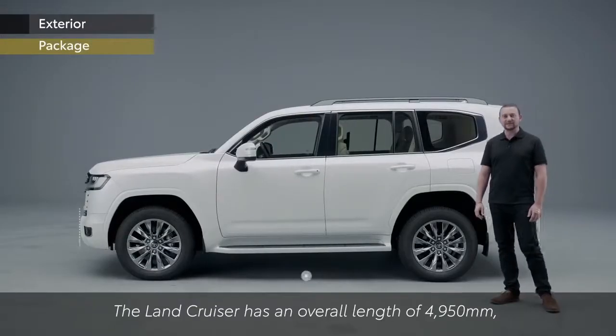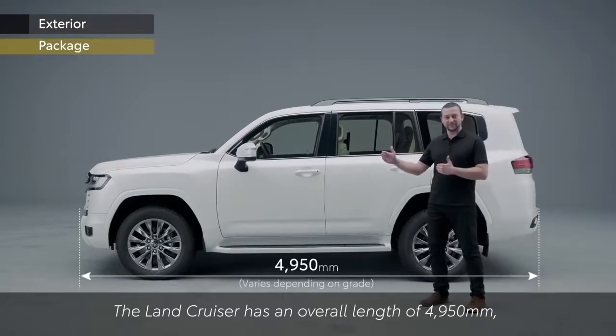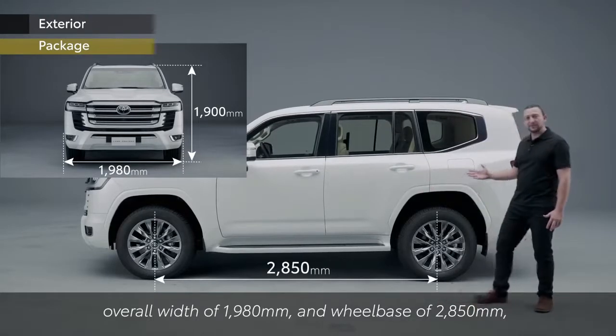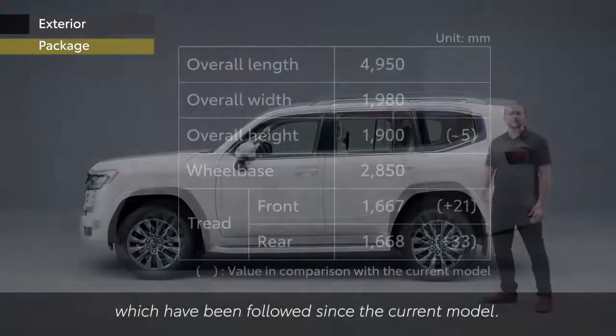The Land Cruiser has an overall length of 4,950mm, overall width of 1,980mm and a wheelbase of 2,850mm, which have been followed since the current model.